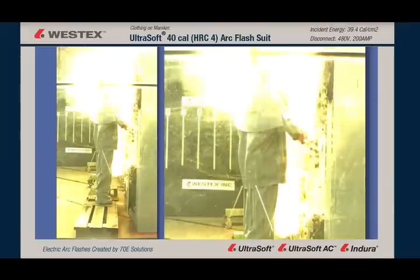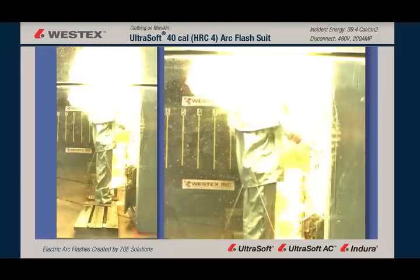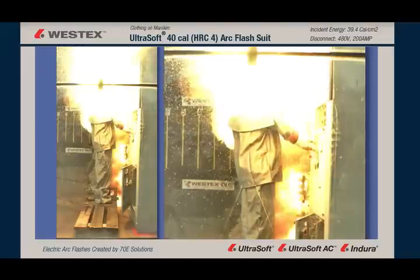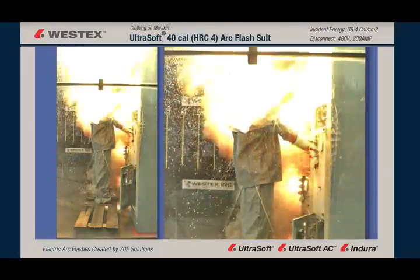Molten copper is 1,900 degrees Fahrenheit or hotter. And cotton, polycotton, and other non-flame resistant apparel ignites at 800 degrees Fahrenheit or less. So it's easy to see that with this volume of molten copper at those temperatures, the copper is clearly a substantial additional ignition hazard.